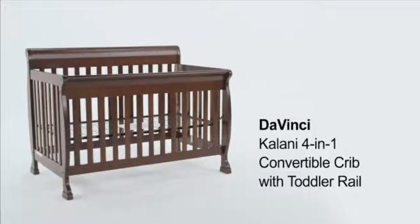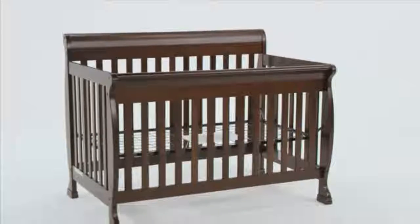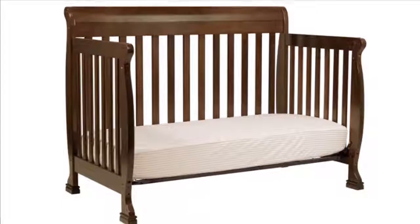The DaVinci Kalani 4-in-1 Convertible Crib with Toddler Rail will provide your child with a great place to sleep year after year. This crib grows with your child through different stages of life: a crib from infancy, a toddler bed through the toddler years, and a day bed for preschoolers.